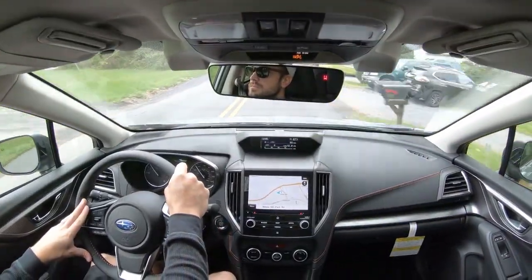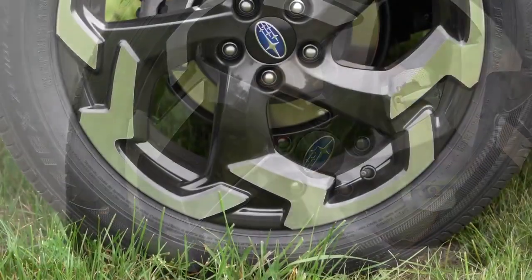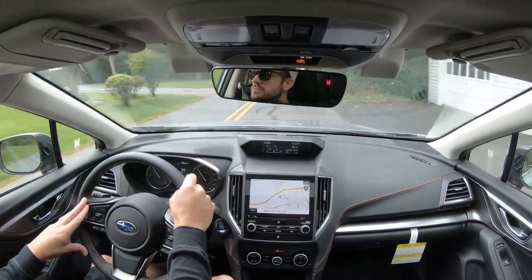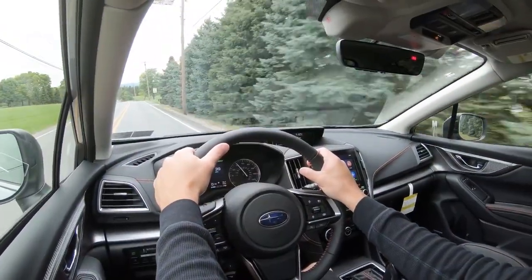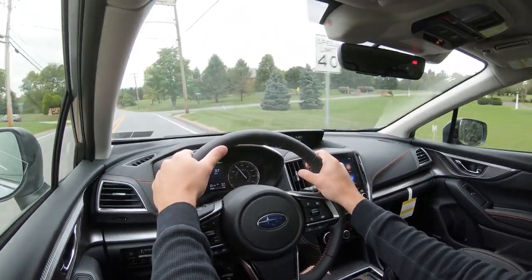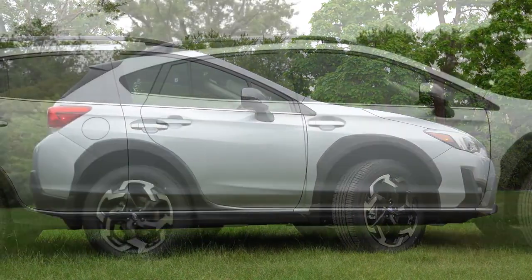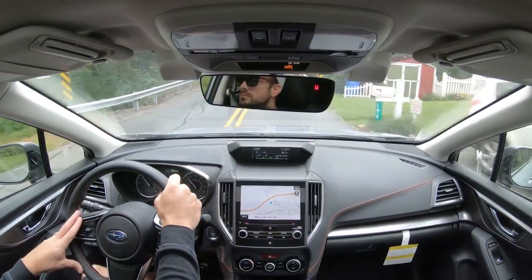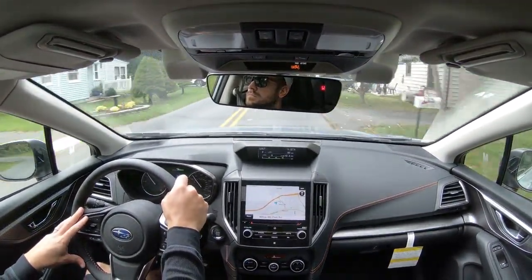When it comes to braking, up front you'll find 11.6-inch ventilated front discs and 10.8-inch solid rear discs. The 60-to-0 stopping distance comes in at 120 feet, which is very respectable — a lot of smaller SUVs come in at upper 120s or even 130s. Braking feel has been perfectly fine today. Suspension-wise, up front is a strut-type setup with a stabilizer bar, and the rear has double wishbone with a stabilizer bar. Ride quality is perfectly fine even on rough PA roads.